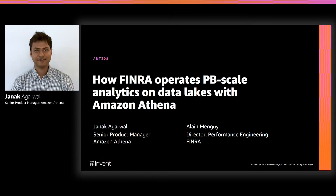Hello, everyone. My name is Janak and I'm the product manager for Amazon Athena. I'm very excited to be joined for this session by Alain, my co-presenter. He's the Director of Performance Engineering at FINRA. Our plan for this session is that I will walk you through an introduction of Amazon Athena, and then hand it off to Alain, who's going to walk us through how FINRA uses Athena to run petabyte scale analytics on their S3 data lake. So let us get started.